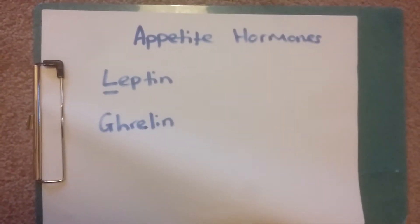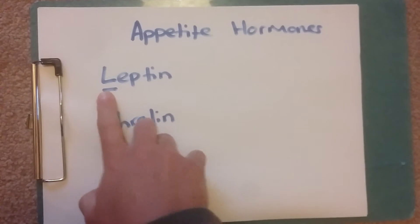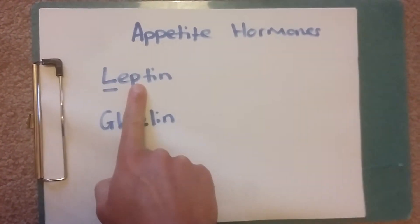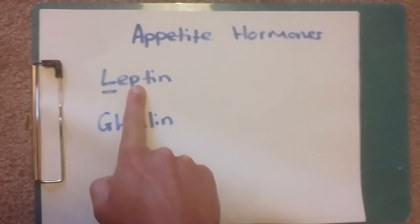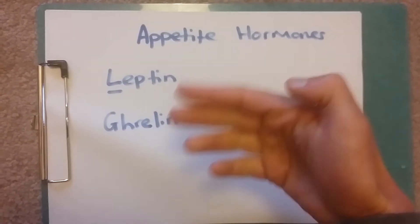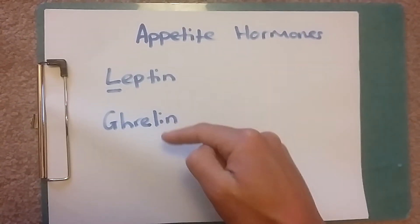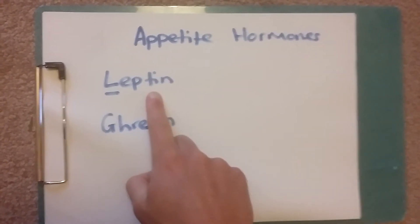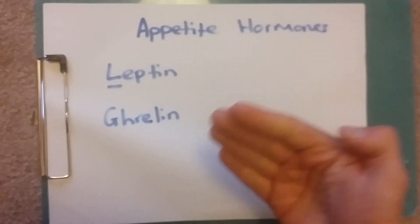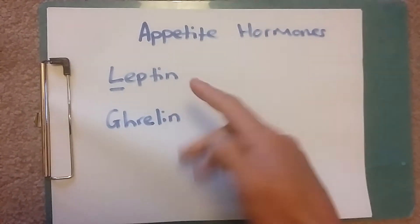and one's ghrelin. They are definitely different. Leptin is more of a long-term hormone — that's why I've underlined the letter L — so leptin is long term, and this relates to your fat mass. The more fat mass you have on your body, the more leptin you will have, and therefore that reduces hunger. So leptin's job is to reduce your hunger and cravings for food when you have a higher fat mass.